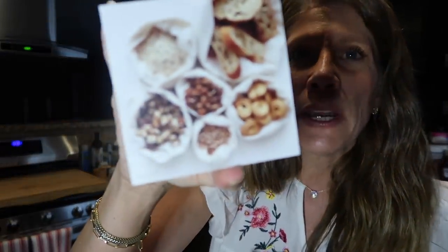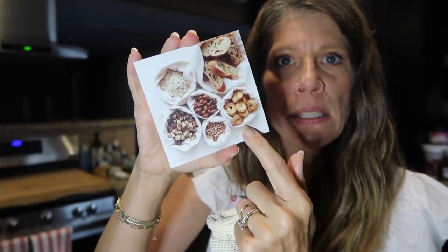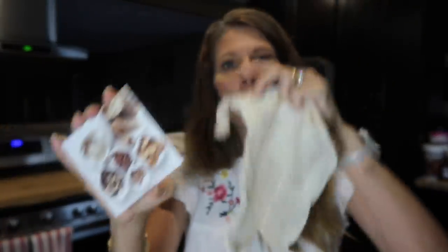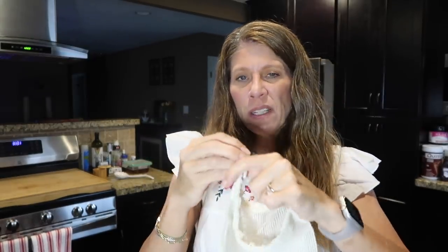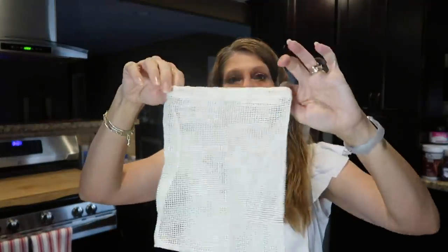The bonus gift this month is a reusable produce bag — ditch the plastic, a more sustainable way to grocery shop. It's perfect for fruits, veggies, grains, and more, and stylish enough to keep out in your kitchen. It's a nice fine mesh and washable. I've gotten produce bags in a couple of subscription boxes before and usually pass them to my daughter-in-law since I mostly buy frozen vegetables, but I'm keeping this one since I can use it for nuts, naan bread, and keto items.